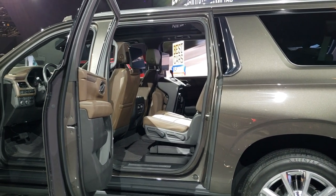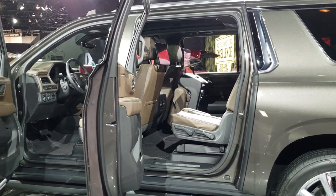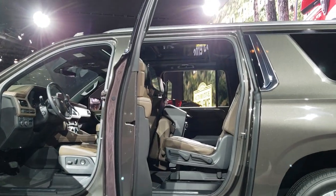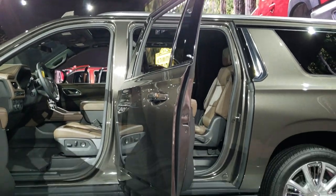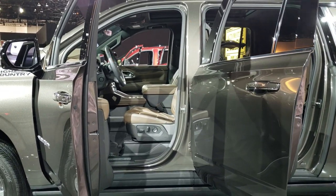You can see that interior — it's going to have dual DVD availability in the back. It also looks like it's going to have a Vista roof and a brown leather interior, which is pretty standard on the High Country packages.